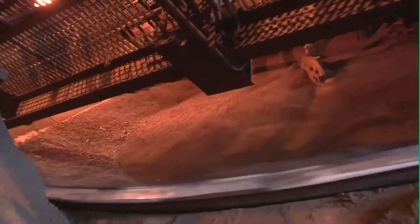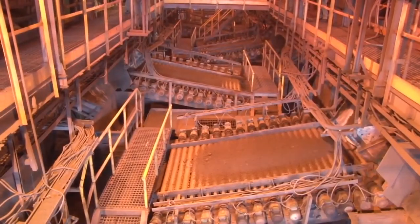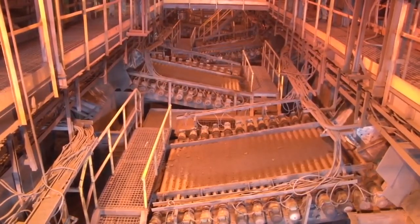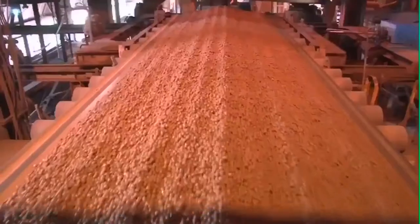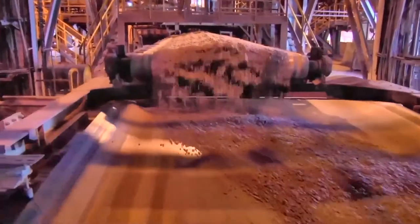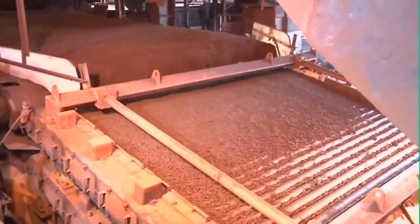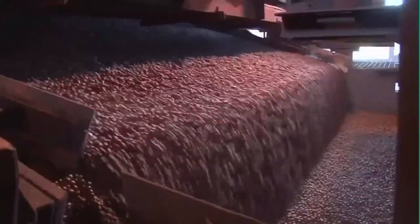The balling discs can produce 140 to 160 tons of green pellets per hour. These green balls are screened through primary roller screens and then a double decker roller screen to get the correct size of 9 to 16 mm. Undersized pellets are sent back for reprocessing.